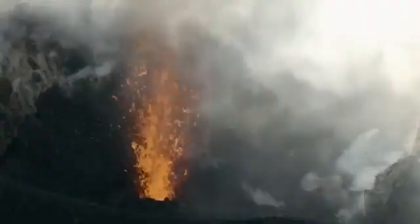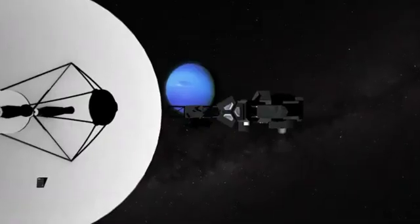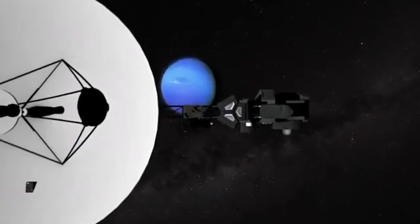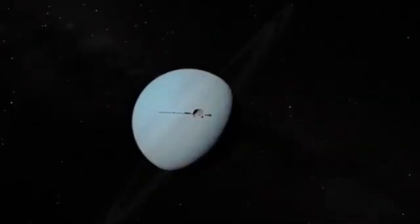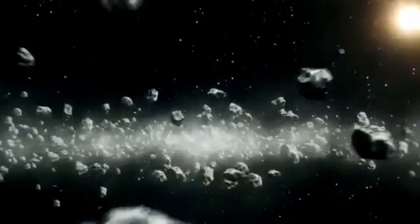One of the most striking features in the JWST images is Neptune's rings, which are prominently displayed. While Neptune's rings are not typically visible in most renderings, these new images confirm previous findings. Neptune's first ring was detected in 1968, but it wasn't until the Voyager 2 flyby that astronomers could confirm the existence of multiple rings. Three decades later, JWST images clearly reveal Neptune's rings and faint dust bands.